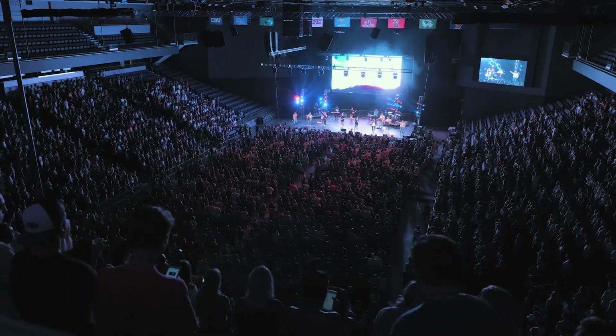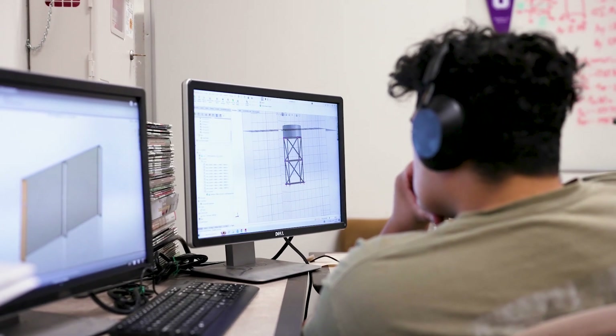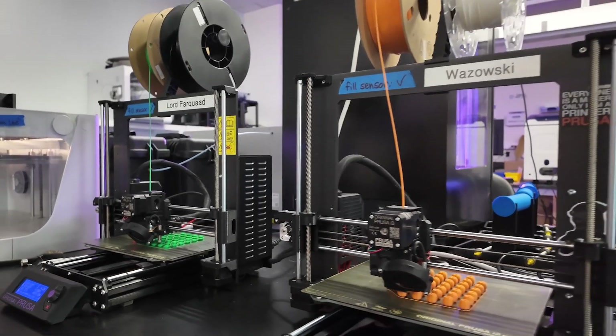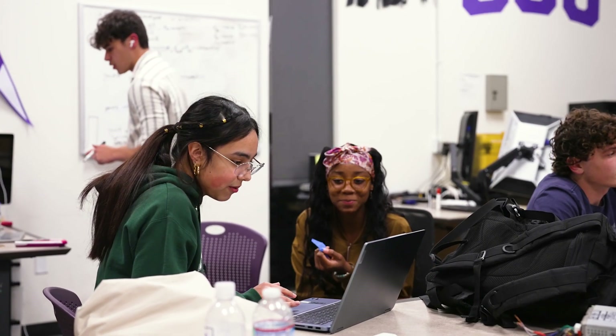Did you know that character matters? It does — it matters all the time. Character in engineering, character in technology. These are really important pieces that make a whole engineer, a whole technologist, valuable out into the real world. Come join us. Let us teach you a few things. Welcome to the college.